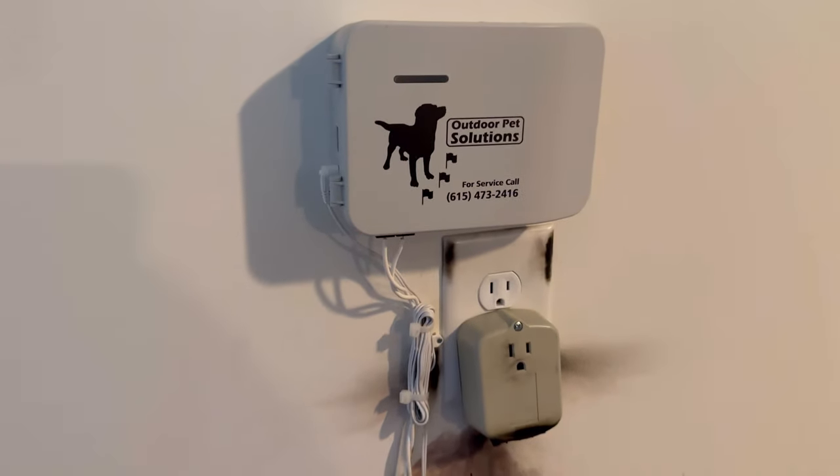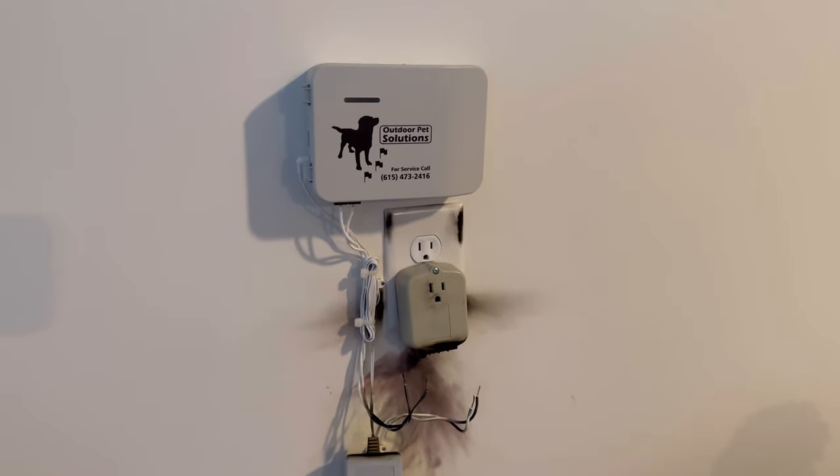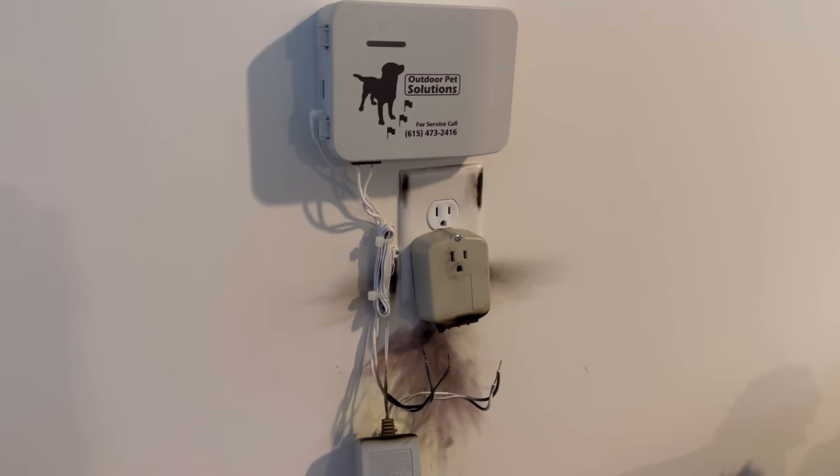Always protect it with a surge unit. If you don't have one, you can visit the website. I'll put a link down in the description where you can order yours.